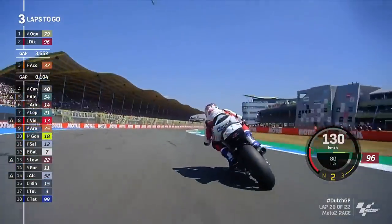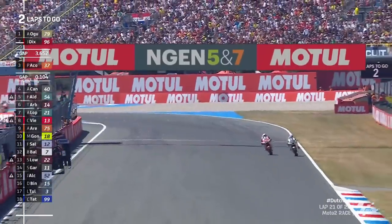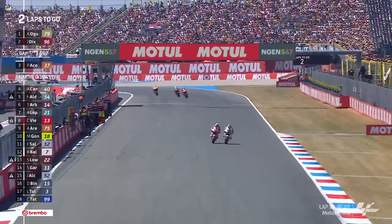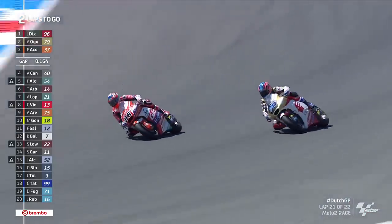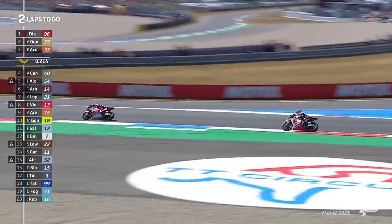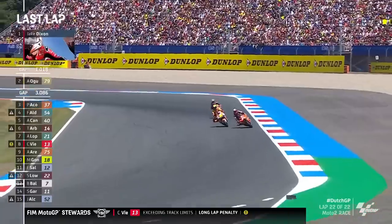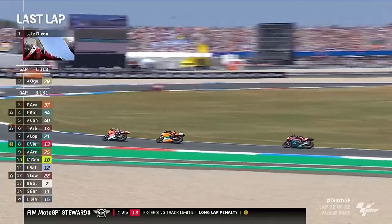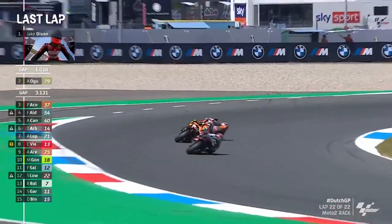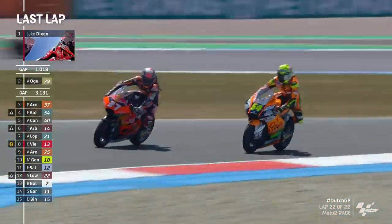Arbolino doing his level best to limit the damage to his championship lead — he's just gone through on the fast-fading Alonso Lopez. We saw Dixon earlier go past Agoura into the first corner; he's doing it again — they almost touched, Agoura is going to go wide, going to go off the circuit, nothing he can do about that. Aldergaard tries to find a way through on Acosta, who is well within his rights to try and hang on to this hard-earned podium and vital World Championship points.